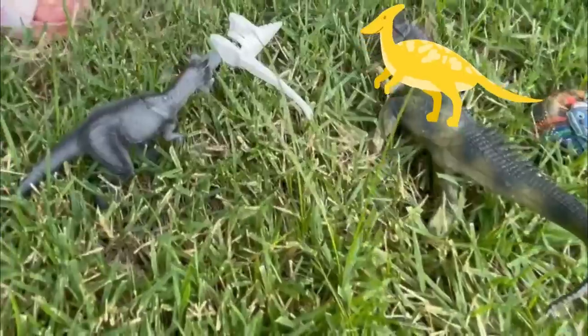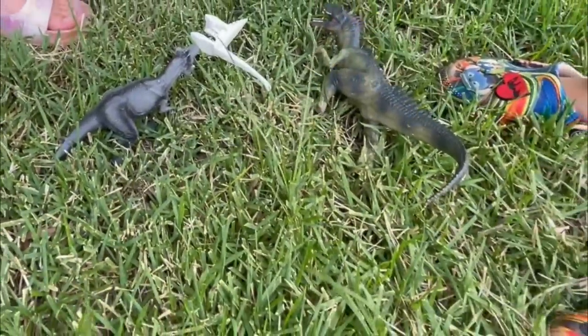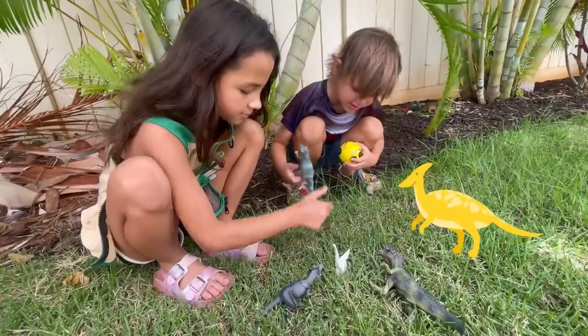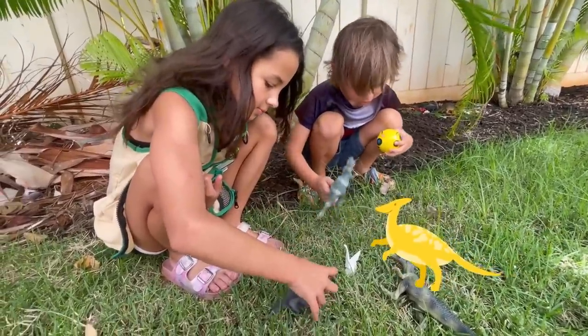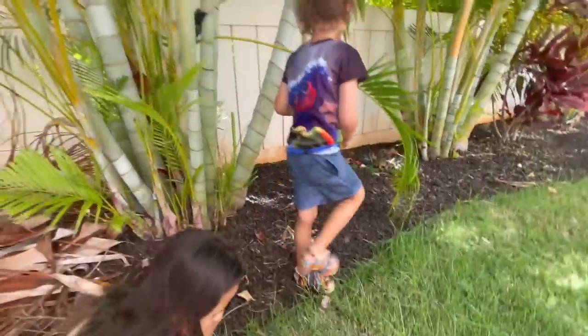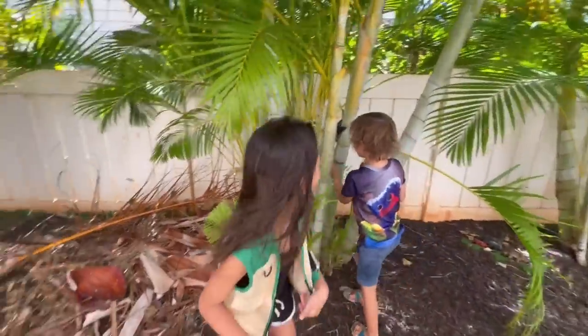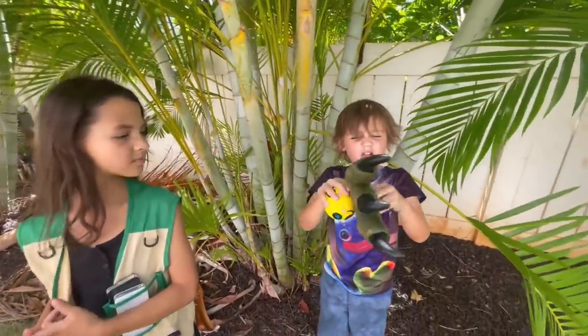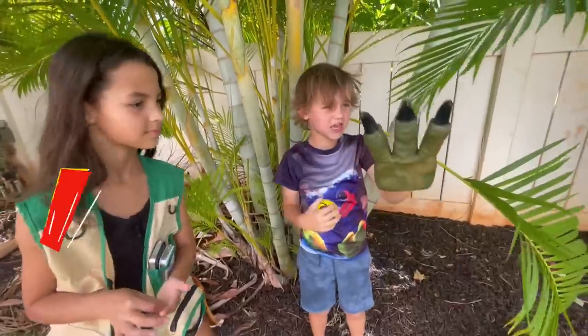They just ate that one because that was their dinner. What does this one mean? Because I need to get a new wrap. He wraps. No one I found.